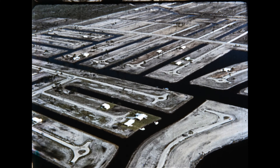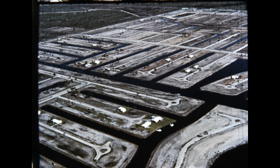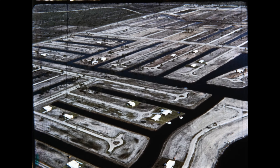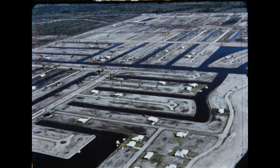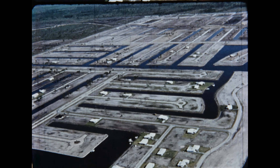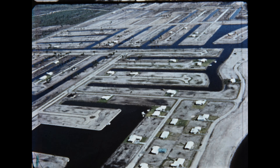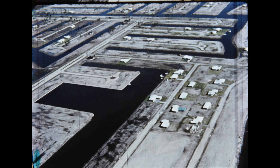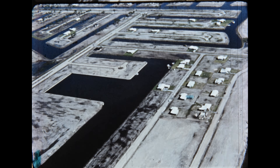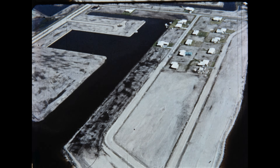Everything has been worked out to the smallest detail. And now we have arrived at the southernmost part of the Cape. This is the area where the Yacht and Racquet Club will soon be located. Over in the corner, you can see the Yacht Basin which looks like a large inverted T. And as we continue south, the entire Yacht Basin area comes into full view of the camera.